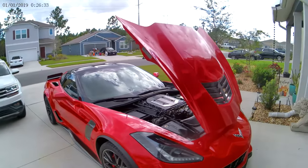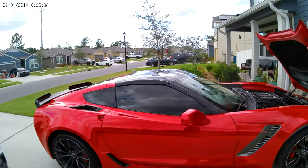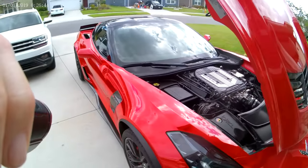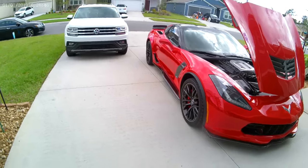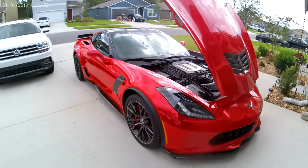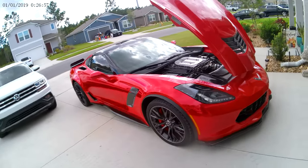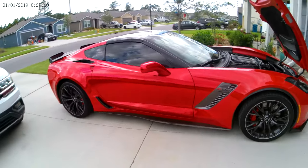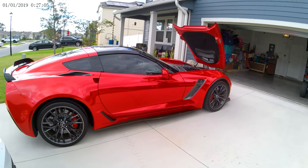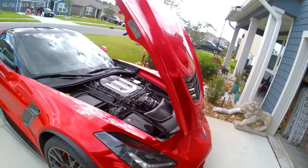We're going to keep pushing forward with the channel. I tried to do everything I could to get the C8 Z06, and I did not forfeit my allocation — I haven't given up the allocation. So whenever they do call me, we'll either trade this in or sell it. Honestly, the price we got this car for — I could not find a similar car with a rebuilt title for this price. I really can't believe the deal we got; I had to jump on it.